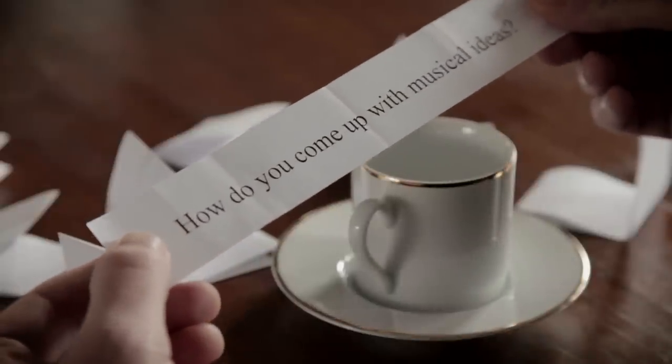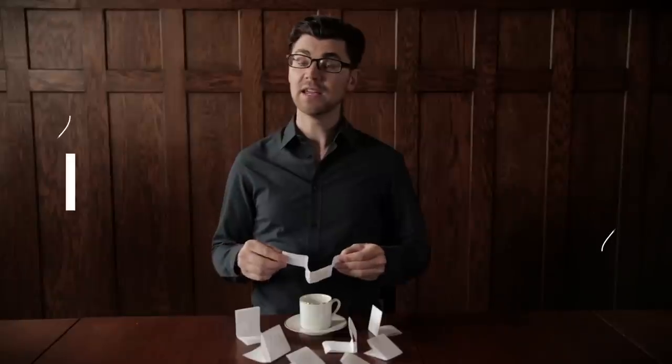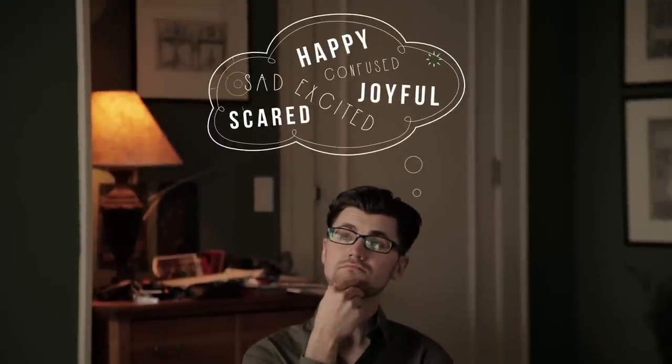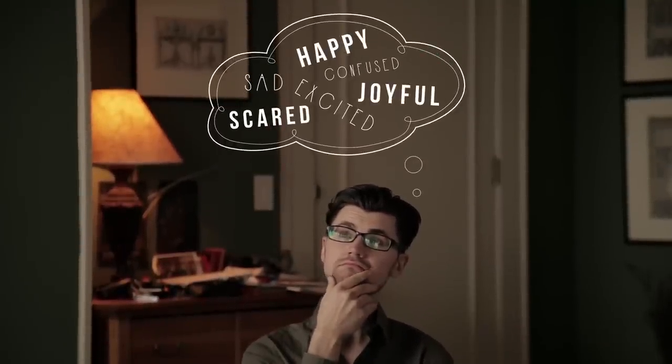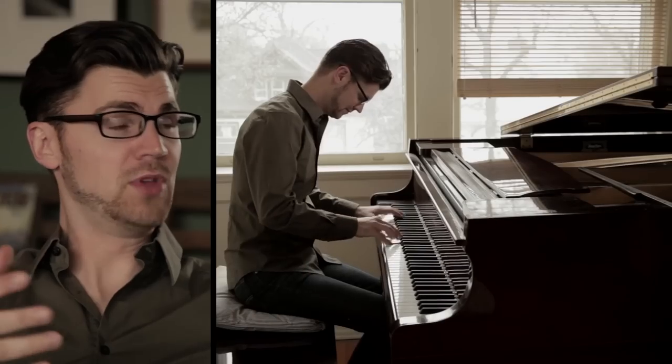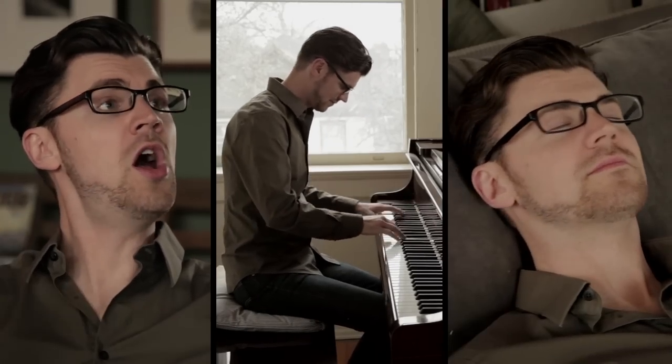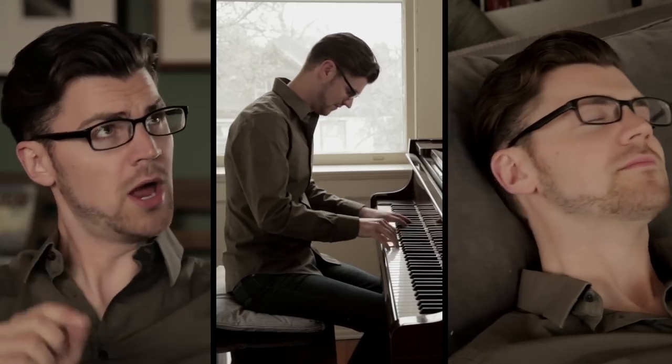How do you come up with musical ideas? Well, improvisation is an important part of my process. First, I'll think about the mood or feeling of the music I want to create. Then I'll sing or play some ideas of what that might sound like. Or I'll just close my eyes and imagine a scene and what sounds might accompany that scene.